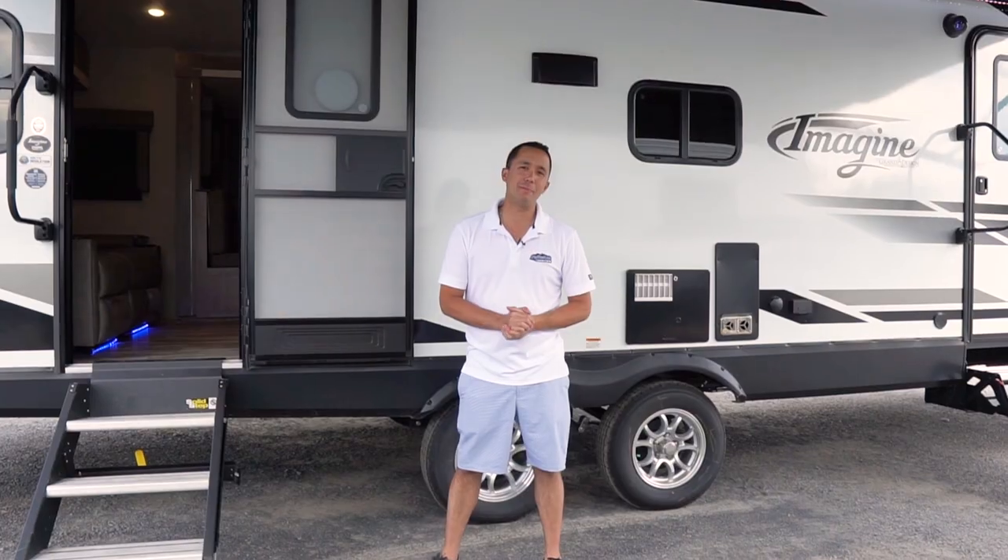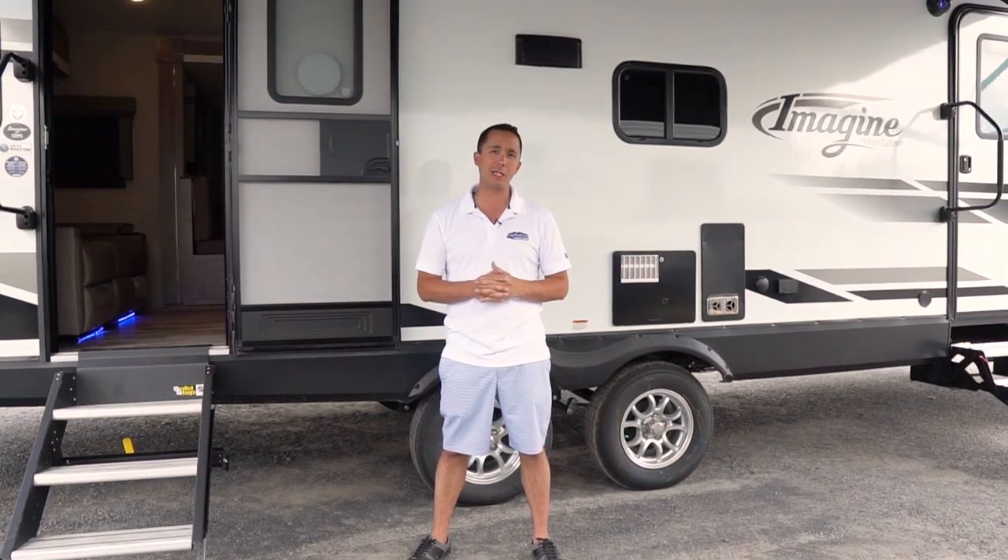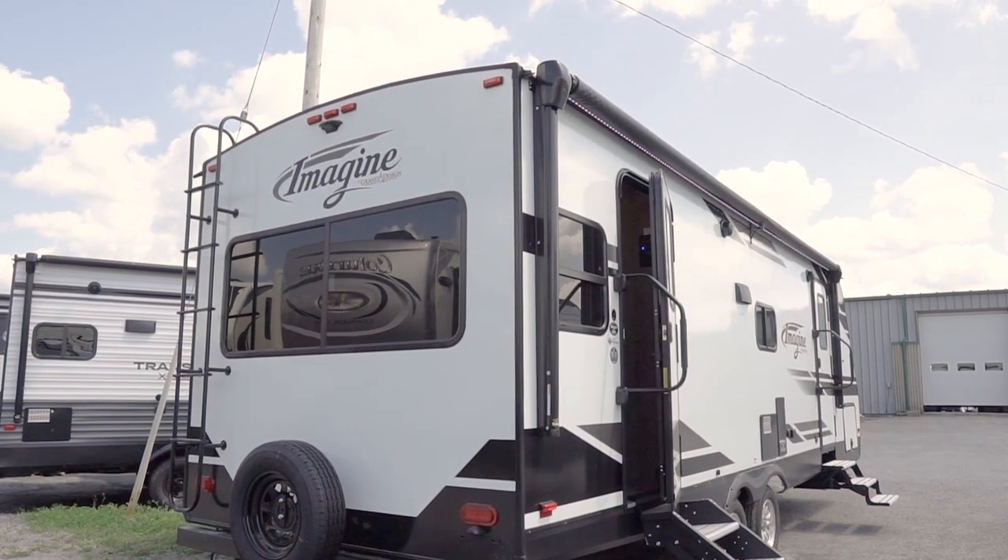Welcome to Alexandria Camping Centre. My name is Dominic. We're here today to show you the all-new 2020 Imagine by Grand Design. It's a 2500RL.